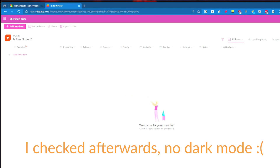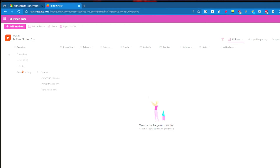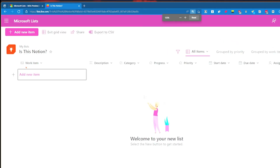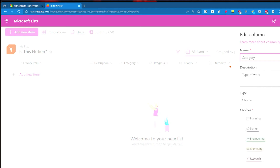You've got the work item - you can sort it, filter it, set some column settings. Column settings include show, hide, format, and pin. We can do the same for description, category, progress. You can set the type - you've got choice, single line of text, multiple lines of text, number, currency, date and time. Not bad, can work with that.